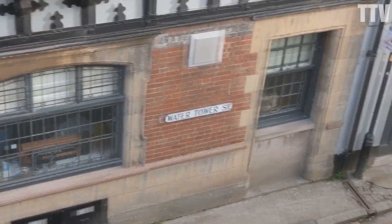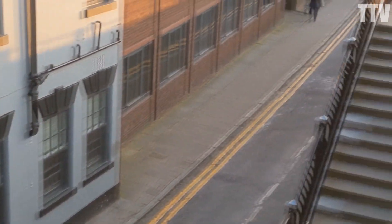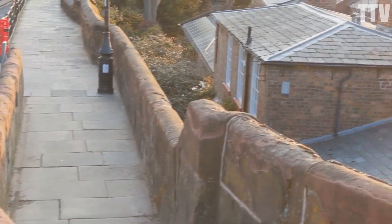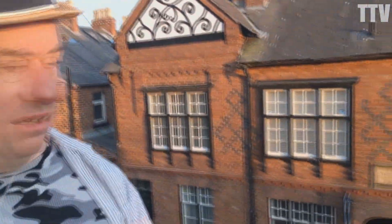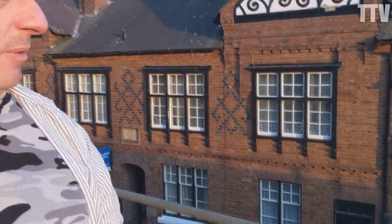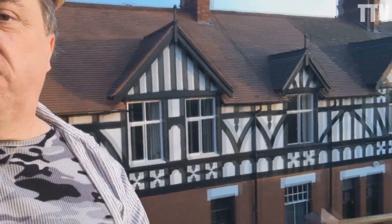Water Tower Street ironically has no tower or water anywhere near it. Just next to East End Square is this, which is a really nice building. It says on it 'Ellingen Buildings, 1884', so I assume it was built by Richard Ellingen from Trafford.